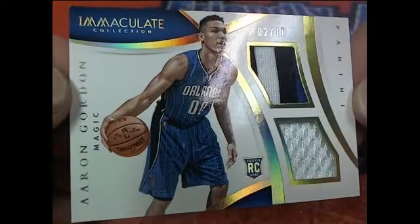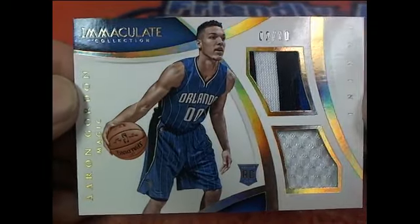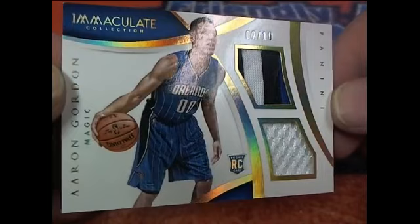Here is an Aaron Gordon right here — $2 of $10. Got the two-patch auto rookie card right there. Aaron Gordon.